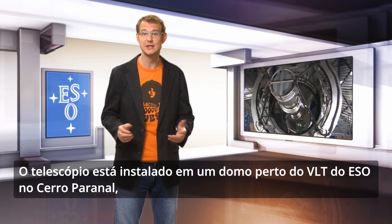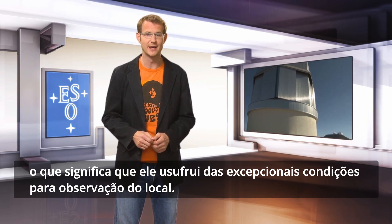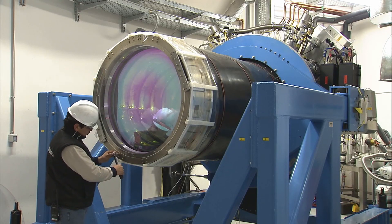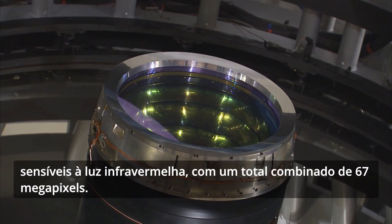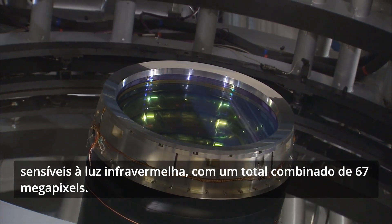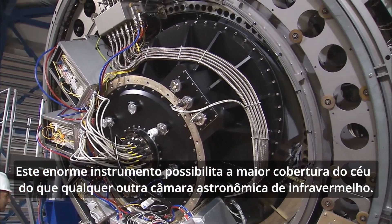The telescope is housed in a dome near ESO's VLT on Cerro Paranal, which means that it shares the top quality observing conditions of that site. At the heart of VISTA is a three-ton camera containing 16 special detectors sensitive to infrared light, with a combined total of 67 megapixels. This huge instrument provides the widest sky coverage of any astronomical near-infrared camera.